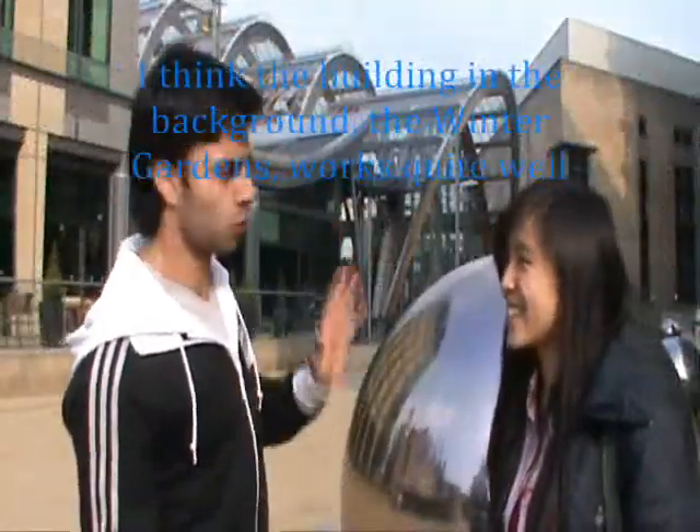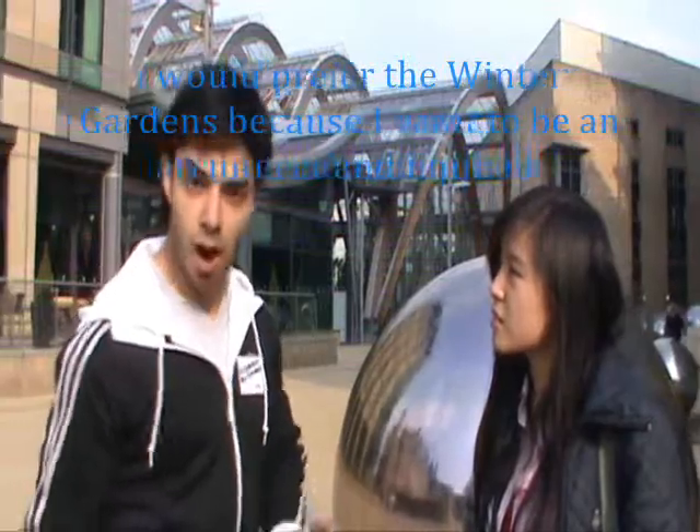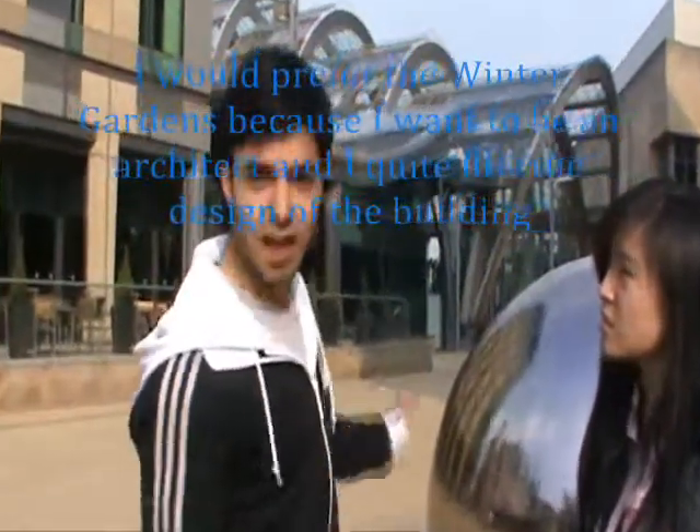I think the building in the background, the Winter Garden, would be quite very beautiful. I would choose the Winter Garden to be like this. I want to be an artist, and I find the design is really beautiful.